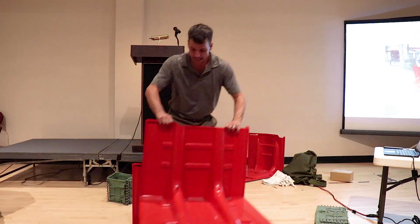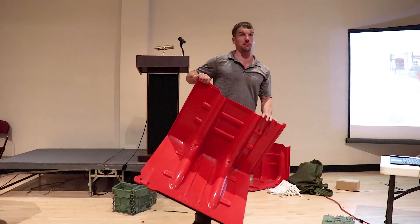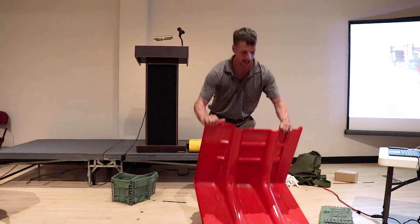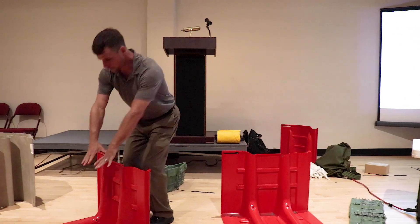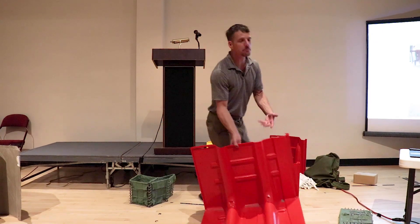They're stackable and reusable. I can put this in my garage or my attic. My mom can go and lift it. It's just a really good barrier — it's good for everyone.